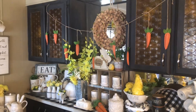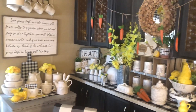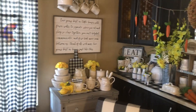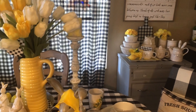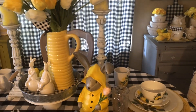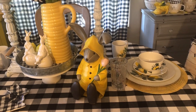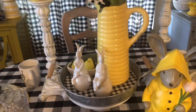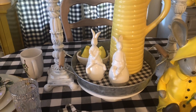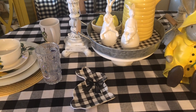Hi everyone! I decided it's time to show some Easter decor. There are a lot of carrots over there, a little bunny in a yellow raincoat, a couple little bunnies sitting on eggs, and of course a buffalo chick bunny.